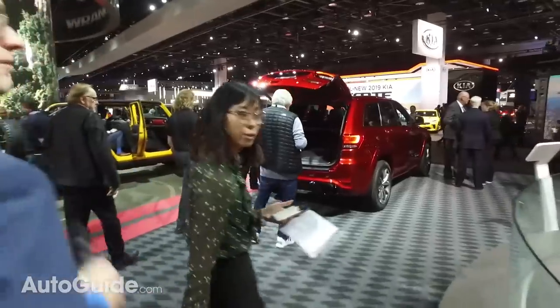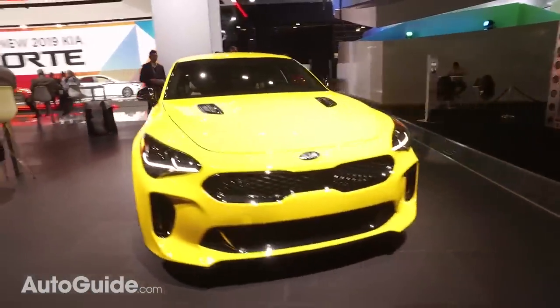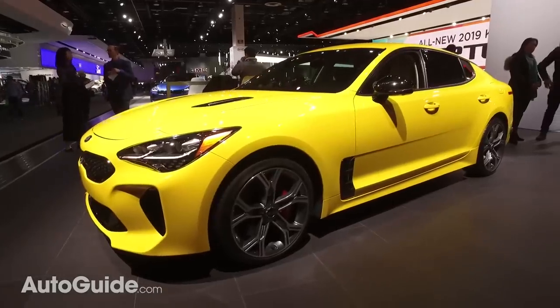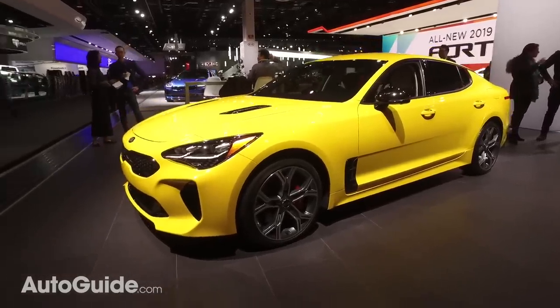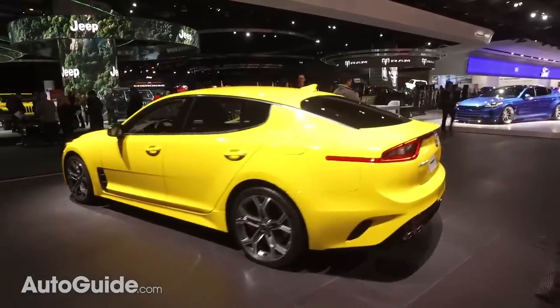The Kia Stinger was awarded AutoGuide.com's Car of the Year for 2018. If you have questions about the Stinger, we've spent a lot of time driving it — there was an autocross event, and some donuts were done with permission, apparently exclusively. Nobody else did donuts that day.